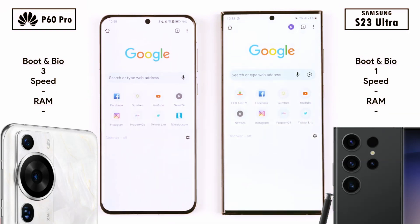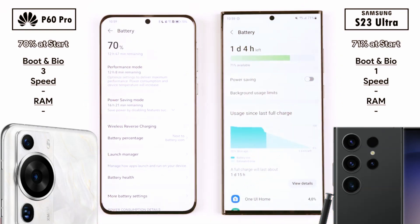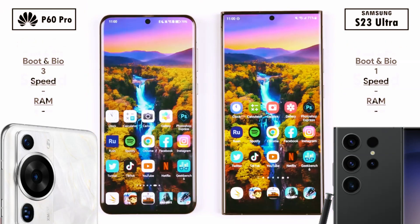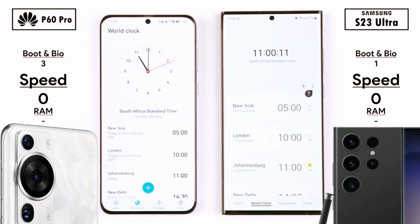Now testing out facial recognition — the Samsung shows it first, but the Huawei unlocks first every single time, 3 out of 3, picking up its 3rd and final points in the boot and biometrics section. Now lux meter readings, battery percent, and temps at the start.